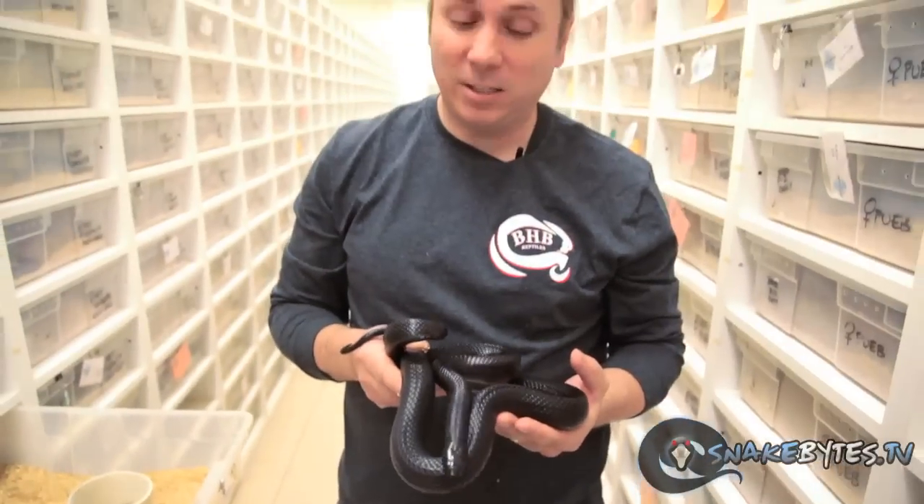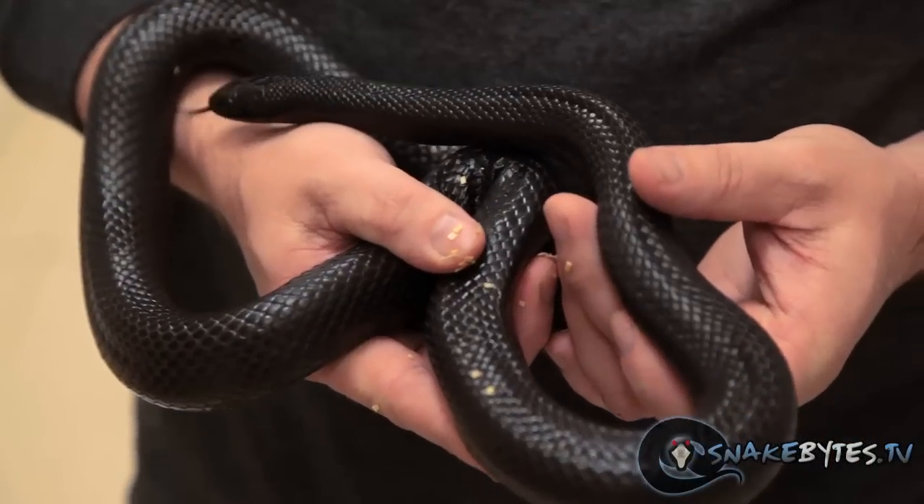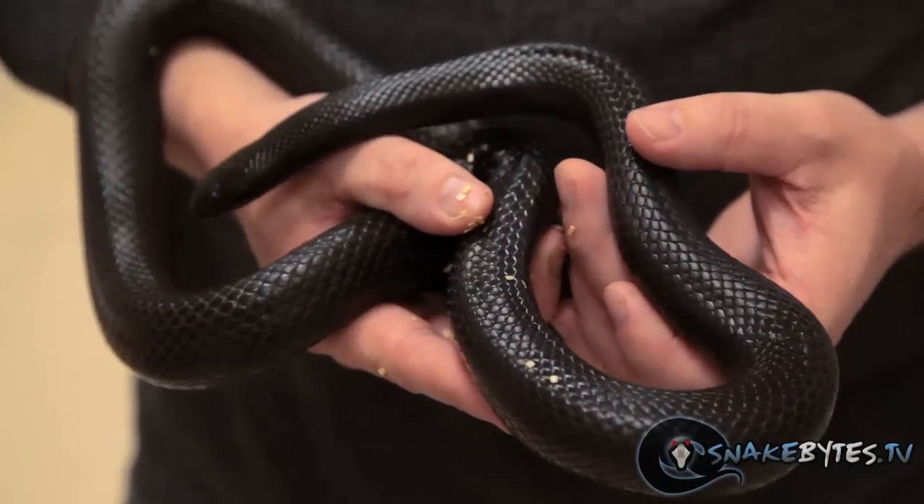Another king snake that has become very popular over the last several years is the Mexican black king. It's just that jet glossy black that makes people really like them, and the care is exactly like a California king snake.